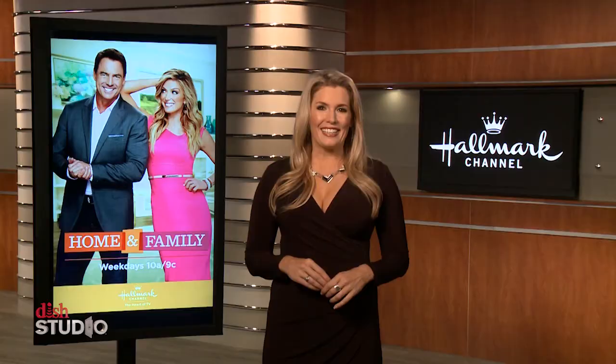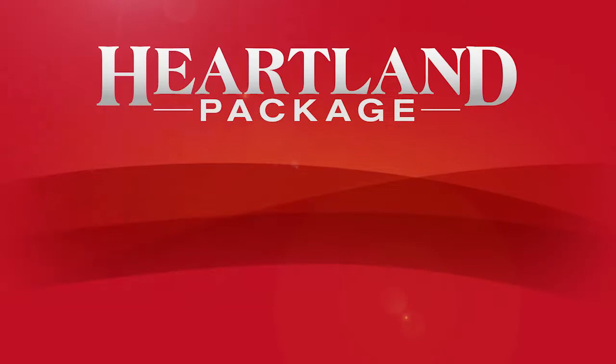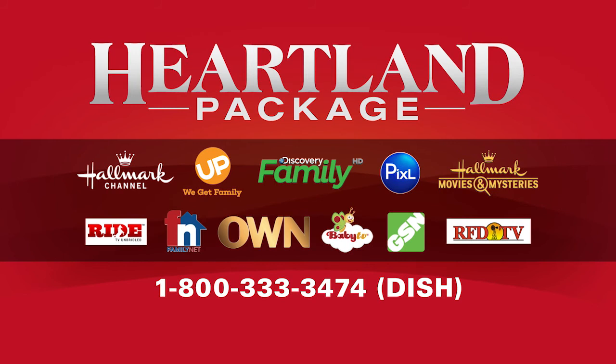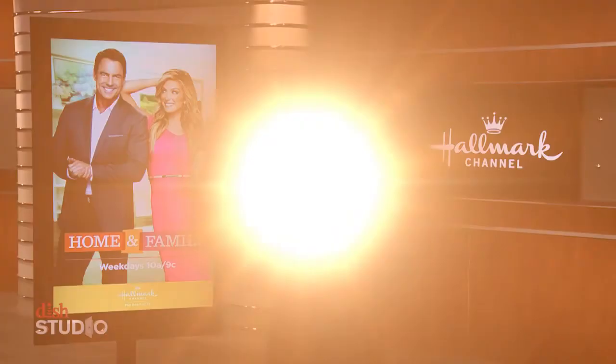I'll take you to the home in just a moment. Hallmark Channel is Channel 185 on Dish, and if you don't have it, the easiest way to add it is through the Heartland package. Heartland is 11 family-friendly channels like Hallmark and Hallmark Movies & Mysteries for one low price. To add Hallmark and Heartland, just give us a call. Our number is 1-800-333-3474, that's 1-800-333-DISH, or check it out at mydish.com/heartland.